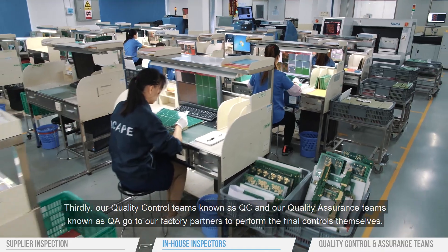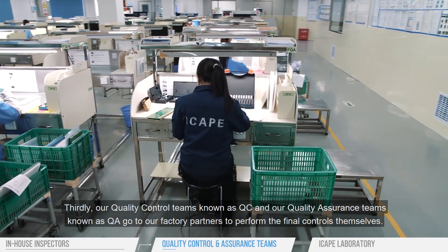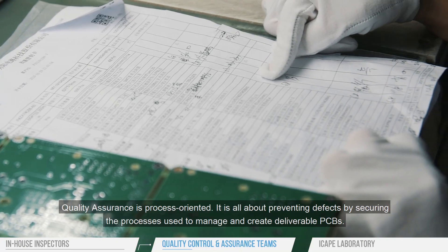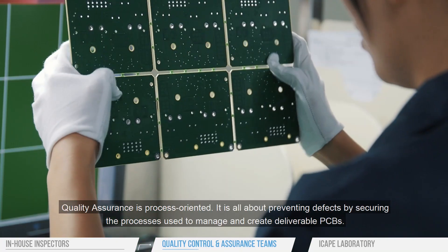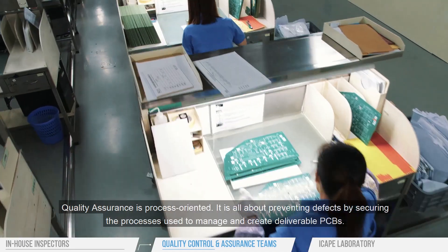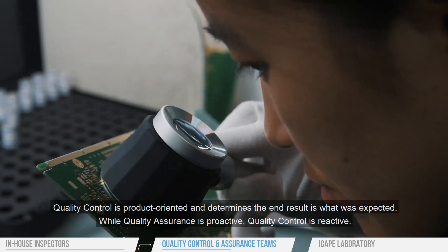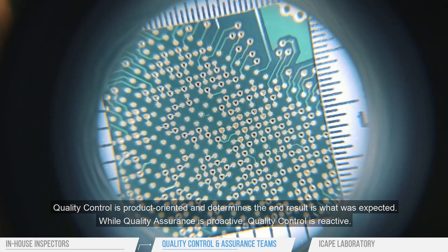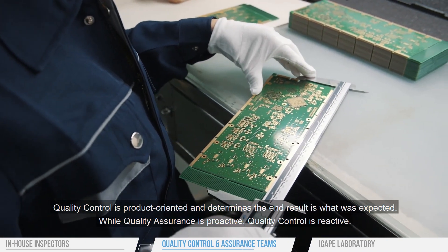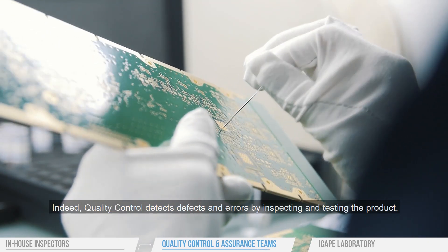Thirdly, our quality control teams known as QC and our quality assurance teams known as QA go to our factory partners to perform the final controls themselves. Quality assurance is process-oriented — it is all about preventing defects by securing the processes used to manage and create deliverable PCBs. Quality control is product-oriented and determines that the end result is what was expected. While quality assurance is proactive, quality control is reactive. Quality control detects defects and errors by inspecting and testing the product.